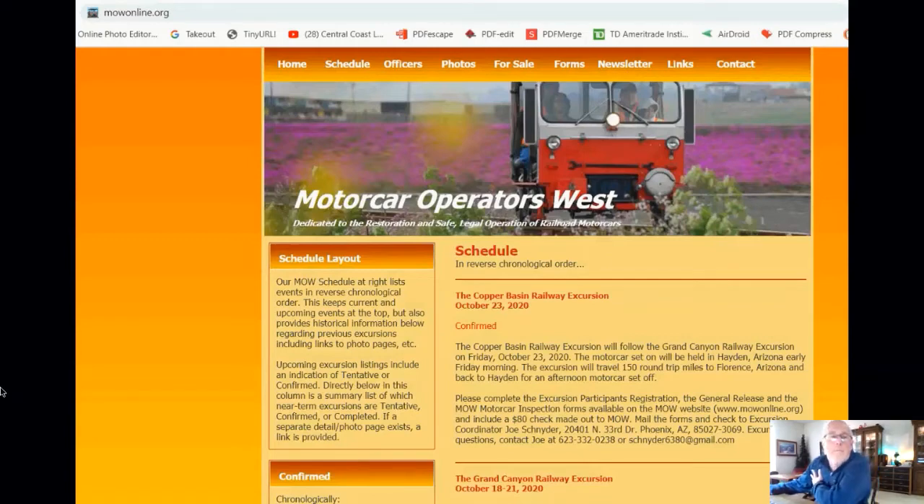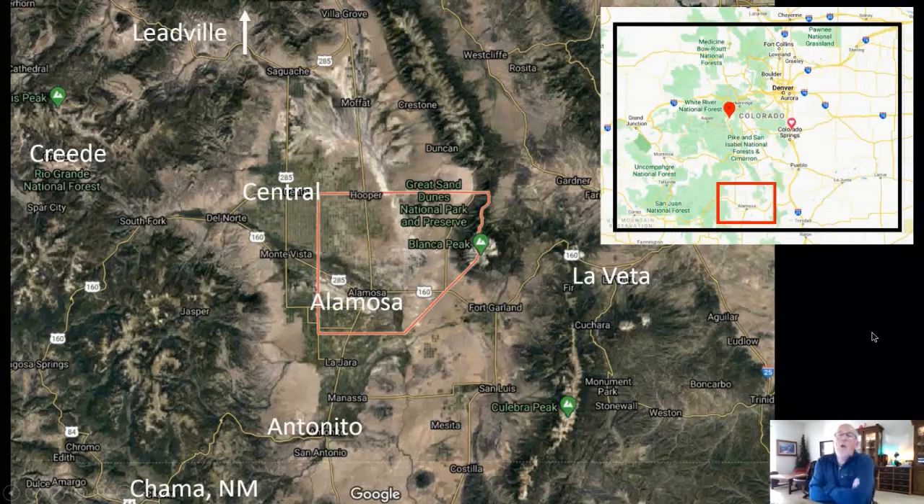You can see in the upper left-hand corner an online address for the Motor Car Operators West website. All the website addresses we'll see or talk about — organizations and links — will be on the parlor car page where this is discussed. The recording will also be there for later on; it usually takes me several hours or most of the rest of the day to get the video up, but it'll be up there pretty soon. Now let's orient ourselves in terms of where we're going on this trip today.